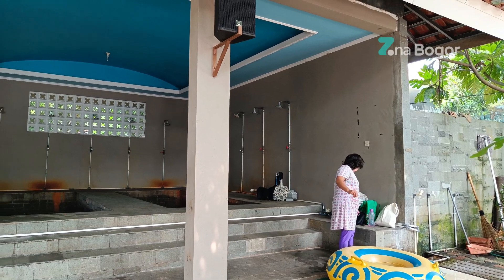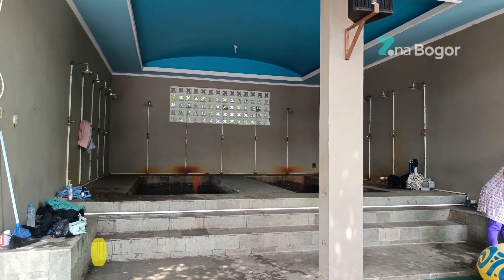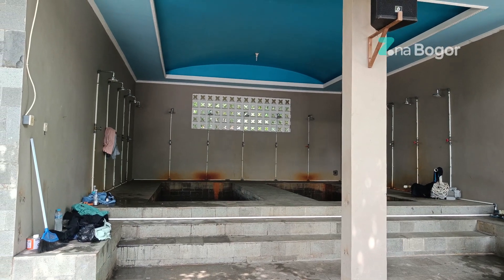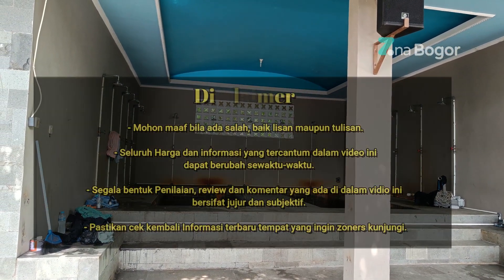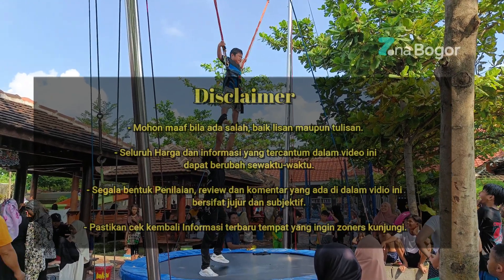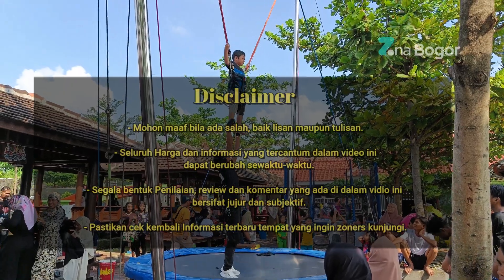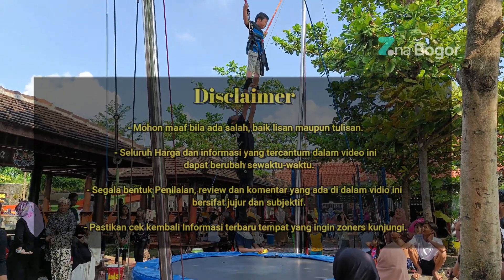Boas juga memfasilitasi pengunjung dengan tempat bilas. Oh iya FYI, Boas juga sering mengadakan door prize yang hadiahnya gak main-main. Ada hadiah haji, umroh, bahkan ada motor juga loh. Jangan lupa ikutan dan semoga beruntung ya.